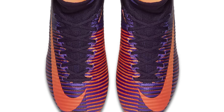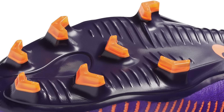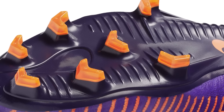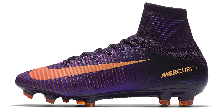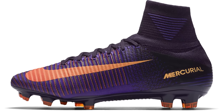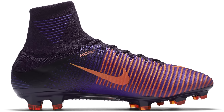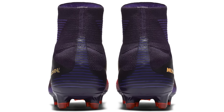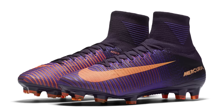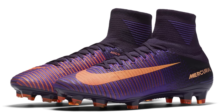Moving on to the Floodlights Pack — in Purple Dynasty, Bright Citrus, and Hyper Grape — the second official on-pitch colourway of the 2016-17 season. All sorts of Nike-sponsored players were wearing these, including Cristiano Ronaldo and other Superfly wearers. A very nice base of purple with subtle orange touches. The Floodlights Pack was pretty successful; a lot of people really liked them and were seen wearing them, with the purple and orange tying in very well together.